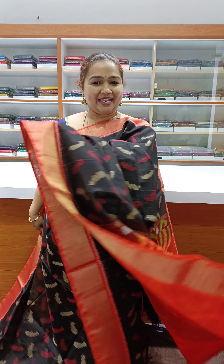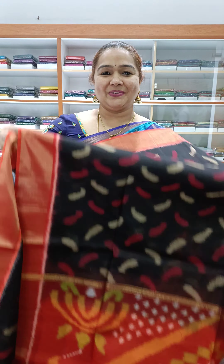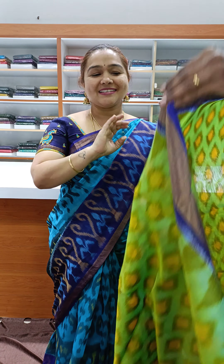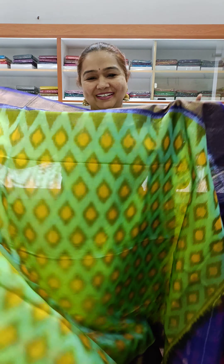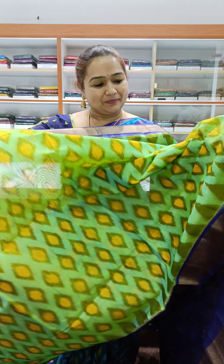Priced at ₹3,800. It's a very bright color — a very beautiful, elegant shade. Royal color, very beautiful.